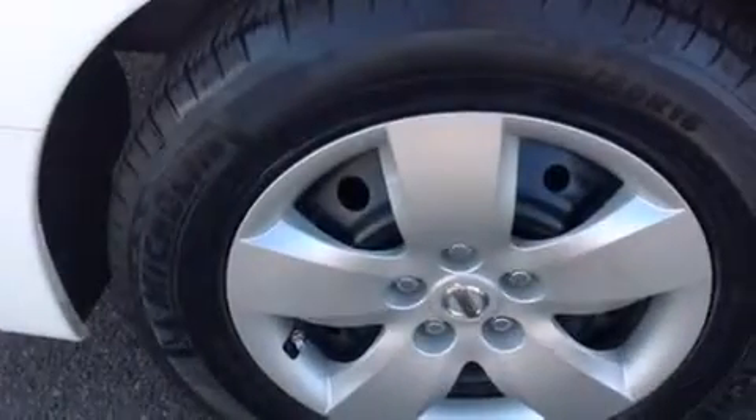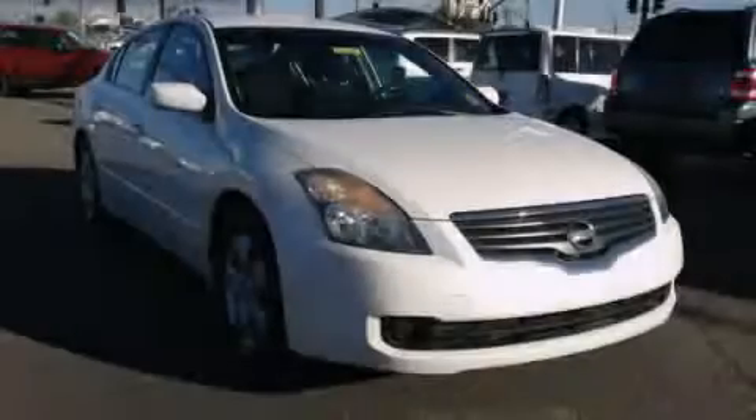With an EPA estimated rating of 34 miles per gallon on the highway, it doesn't compromise fuel efficiency for size, comfort, or fun. Stop by today and test drive this automobile for yourself.